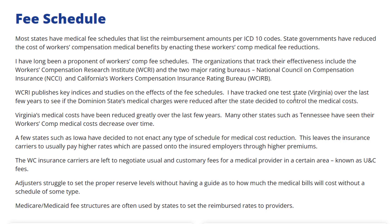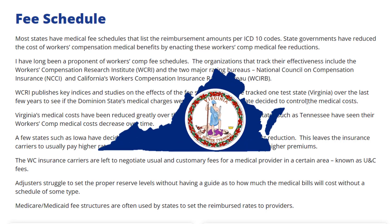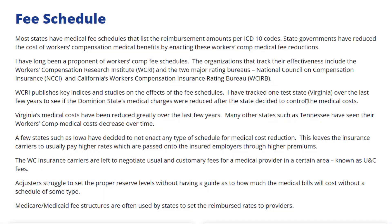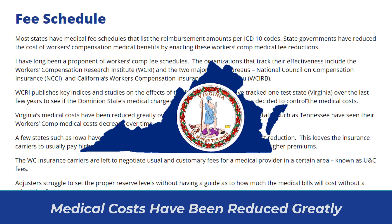James J. Moore has tracked one test state, Virginia, over the last few years to see if the Dominion State's medical charges were reduced after the state decided to control the medical costs. Virginia's medical costs have been reduced greatly over the last few years.